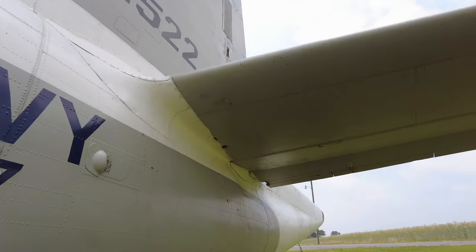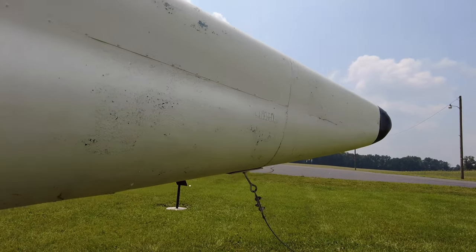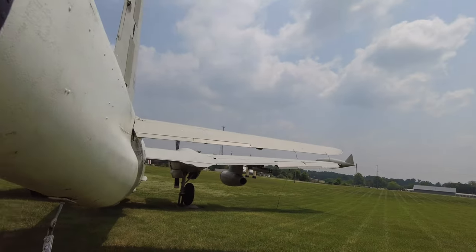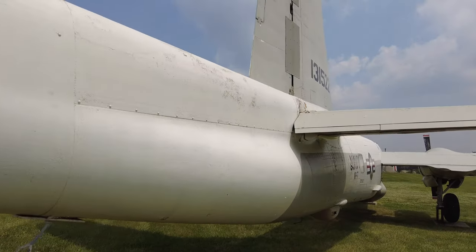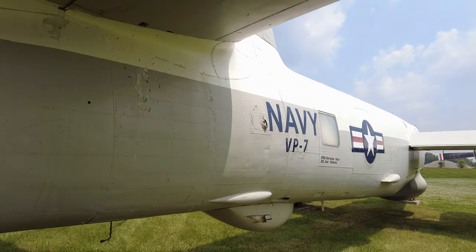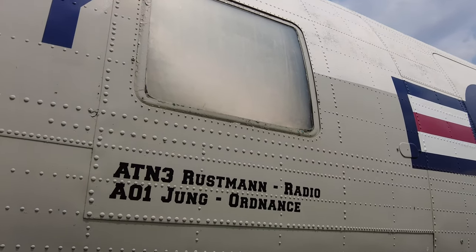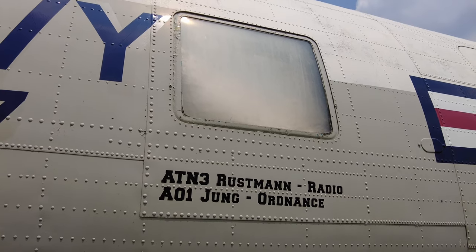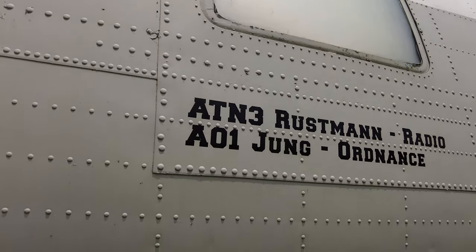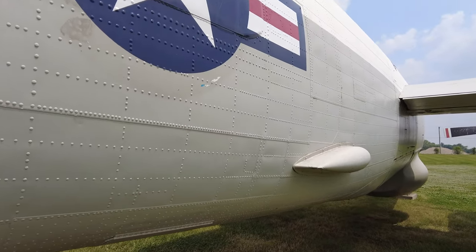As we take a walk around here, we're going to end up on the other side of the plane. And here we are on the other side. You can notice there are these two things — there's one on the other side too — that appear to maybe have been a window at some point, but there is stuff blocking them off, probably for some sort of preservation method.